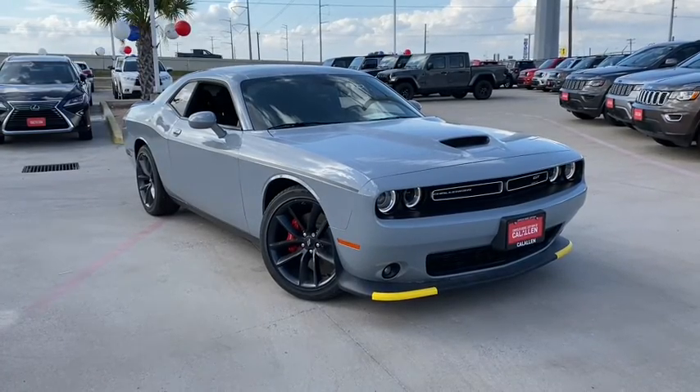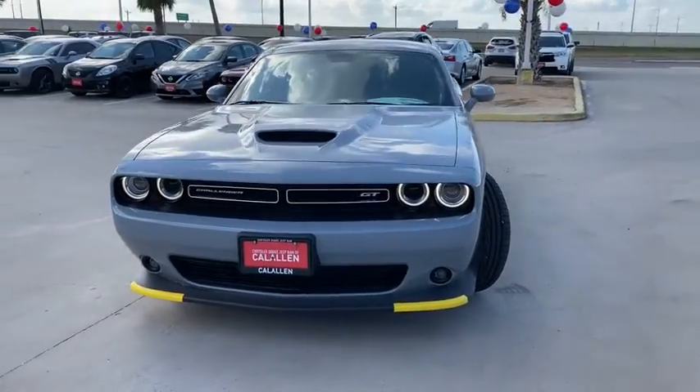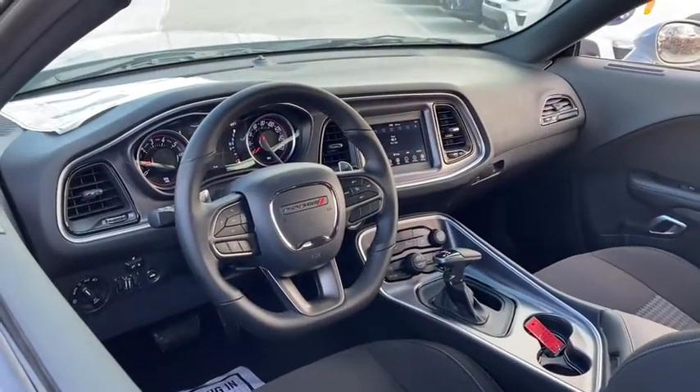Make a great choice today with the 2020 Dodge Challenger. Rated most appealing mid-sized sport car by J.D. Power & Associates, the Dodge Challenger delivers on style and performance. It's powerful, practical, and efficient.